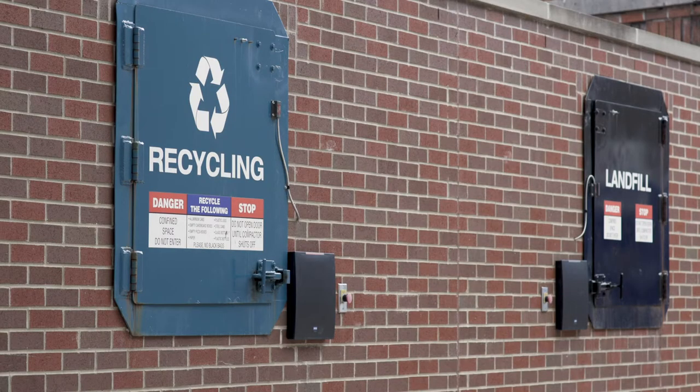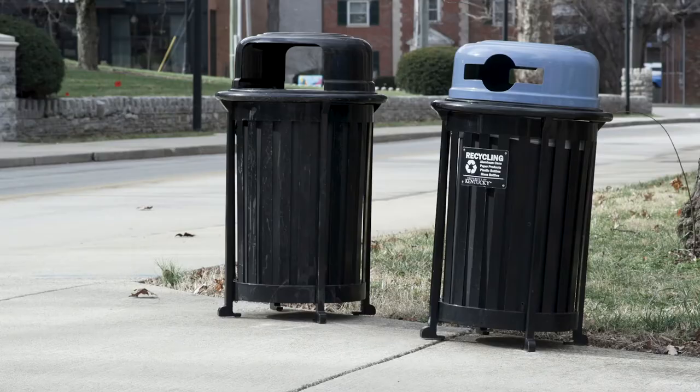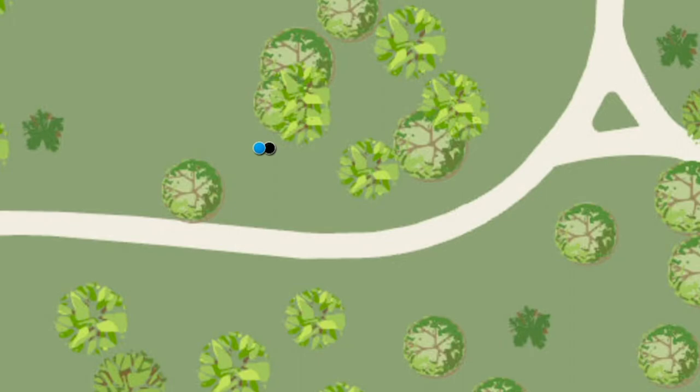Here at UK we have a great infrastructure set up for your recycling and your waste management or landfill material. Throughout campus you'll find outdoor containers both for landfill and recycling. We even have resources such as maps where you can find where the nearest outdoor container is to you.